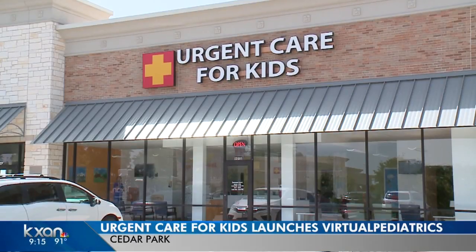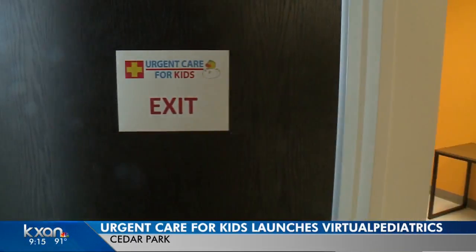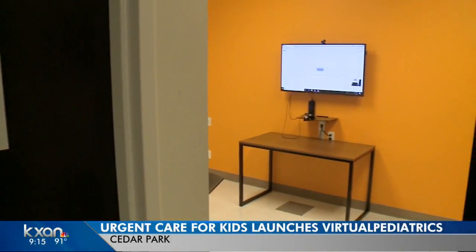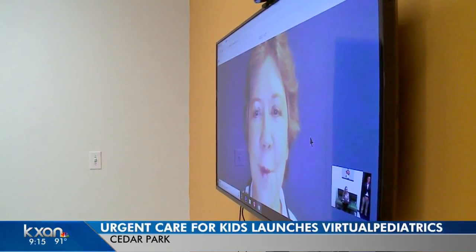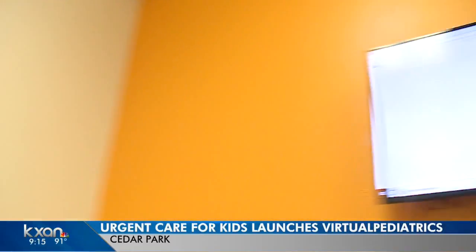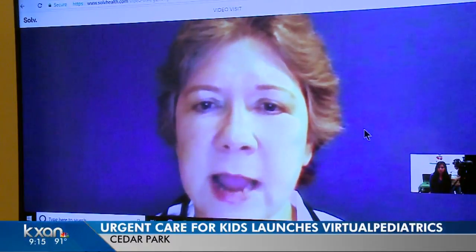KXAN's Arzo Drost takes us inside one urgent care clinic where you can FaceTime doctors. Inside Urgent Care for Kids in Cedar Park, this is not a typical exam room. This is the telepod room — this is Dr. Holbrook coming to you from the Woodland Clinic today. It's equipped with a screen and camera. This is virtual pediatrics.